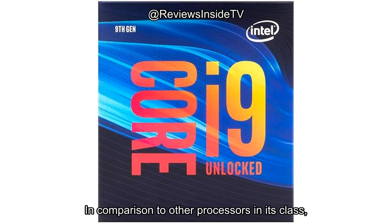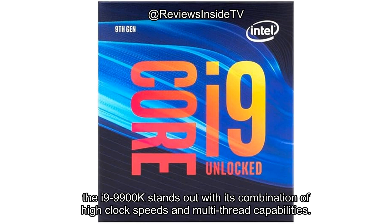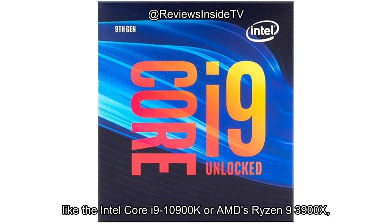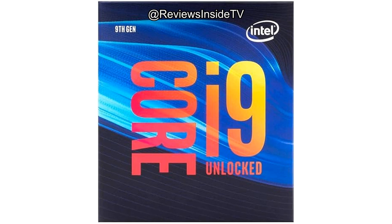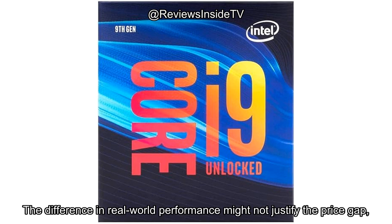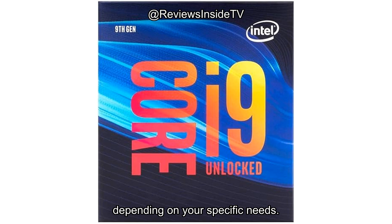In comparison to other processors in its class, the i9-9900K stands out with its combination of high clock speeds and multi-thread capabilities. However, newer generations of processors, like the Intel Core i9-10900K or AMD's Ryzen 9 3900X, offer similar or better performance, often with more cores or higher clock speeds. The difference in real-world performance might not justify the price gap, depending on your specific needs.